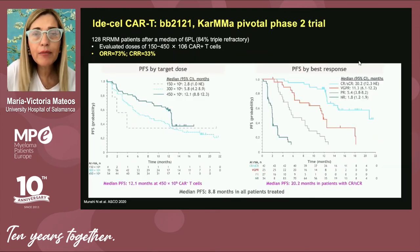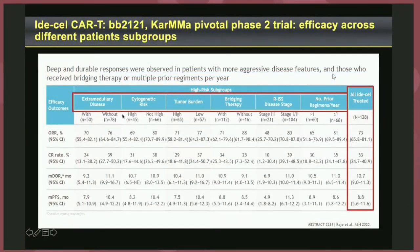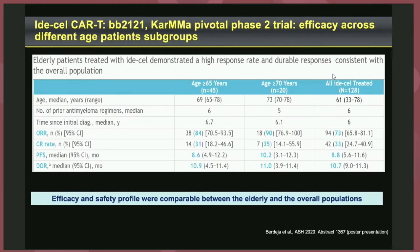The pivotal Phase 2 KarMMa study will result in the approval of ide-cel here in Europe. In this trial, 128 relapsed and refractory myeloma patients already exposed to six prior lines of therapy responded very well with quite durable responses. Efficacy was maintained in patients with high-risk features including extramedullary disease, plasmacytomas, high cytogenetic abnormalities, or high tumor burden. Chronological age should not be a barrier — patients older than 65 and even older than 70 were included in these trials, and efficacy was maintained.